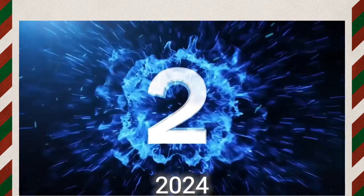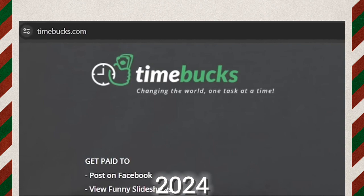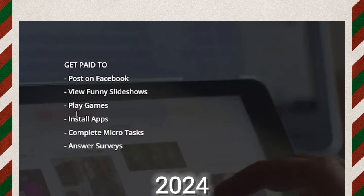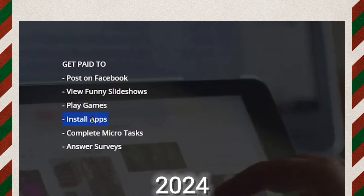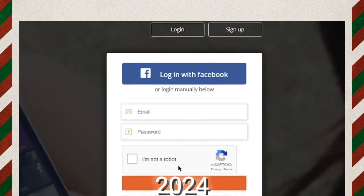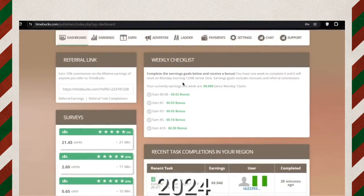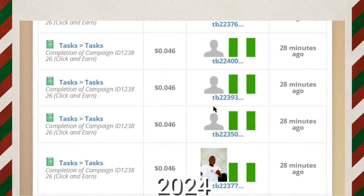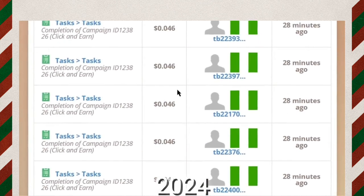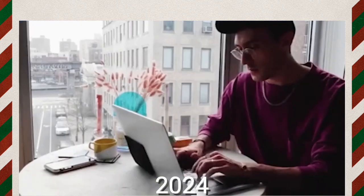Let's move on to the second website on our list: timebucks.com. Timebucks is one of the best get-paid-to websites when it comes to completing simple tasks like playing games, installing apps, answering surveys, and so on. Just sign up and log in to your account. Once you log in, this is how your dashboard will look. As you can see, people from different countries around the world are earning a few bucks every minute. Timebucks is available in almost all countries around the world.